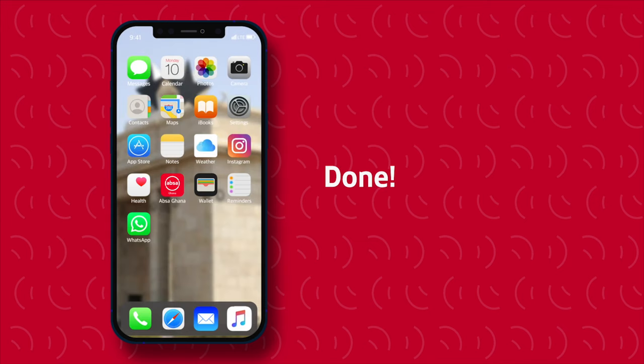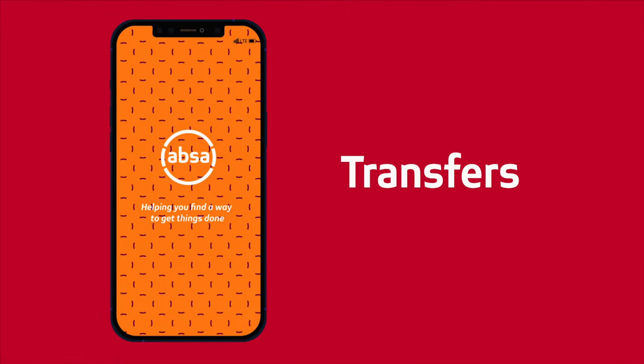And you're done! Remember, you can use your Hello Money to pay bills, make transfers and buy airtime.